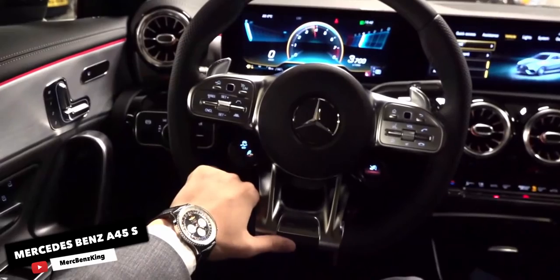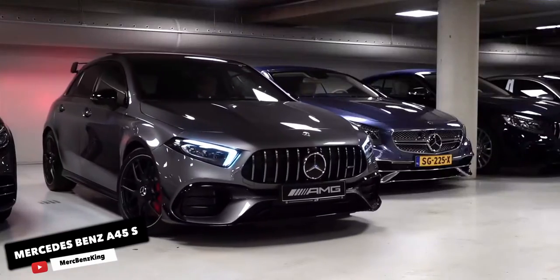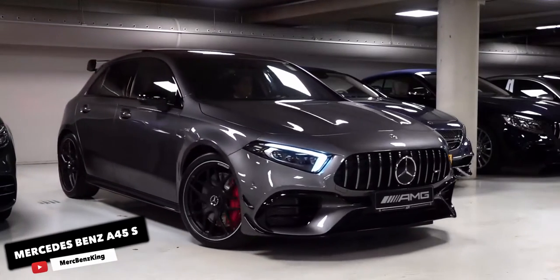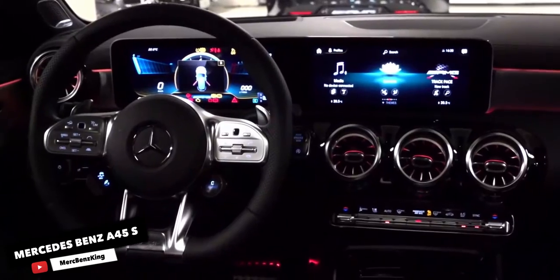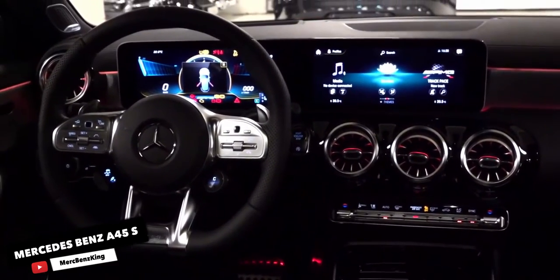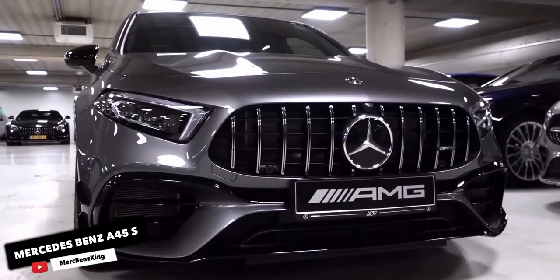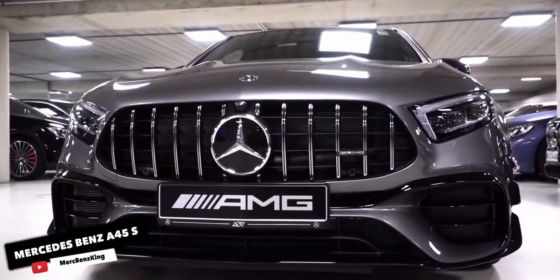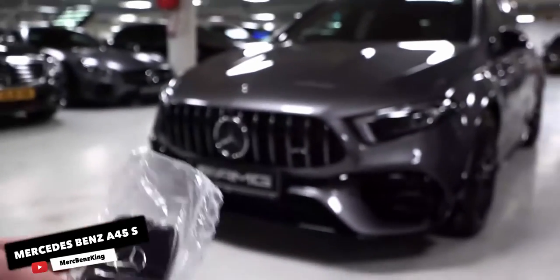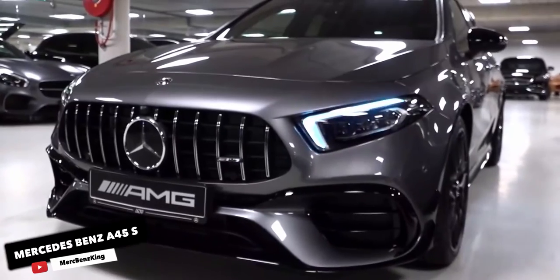Then the insanity just kind of ratcheted up from there — first to more than 370bhp, then more than 380bhp in the new A45, and more than 410bhp in the A45S. This is just lunacy. An all-new model of the Mercedes-Benz A45 AMG came out in 2020. It gets an upgraded 2.0L turbocharged engine, available in two different tunes, mated to an 8-speed dual-clutch automatic transmission. All models are AWD.